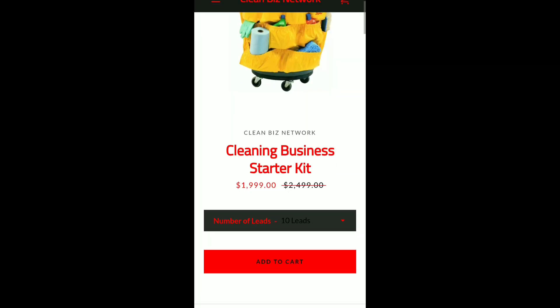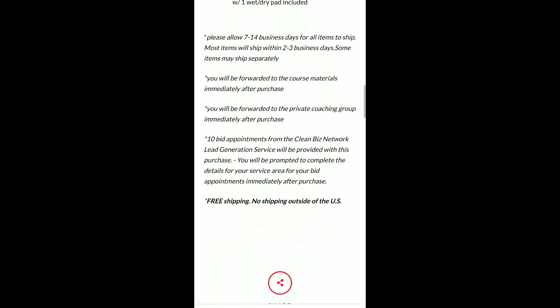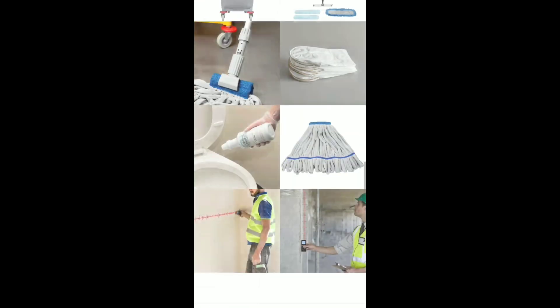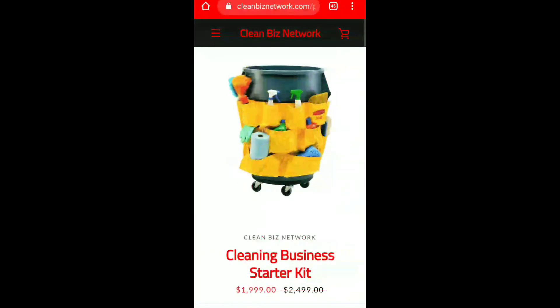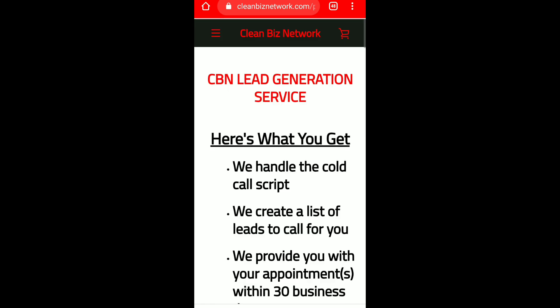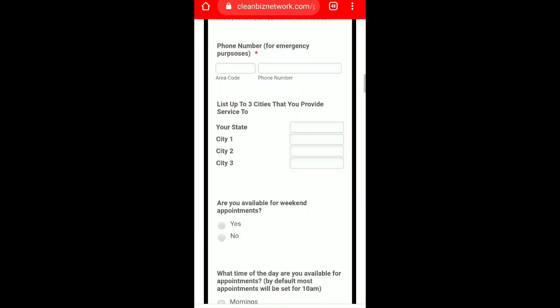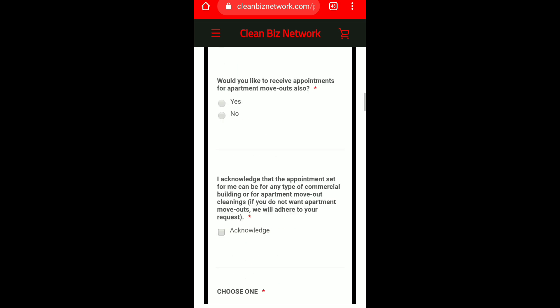I just wanted to come show y'all this change. If you don't already know everything that's included, come to the Clean Business Network website and read about it — you can see the pictures, testimonials, and reviews. The other update: I did lower the lead generation price a little. It used to start at $125 an appointment; I went back down to $100, like when we first started. I'm trying that out for a limited time, so if you want to hop on it, hop on it now.